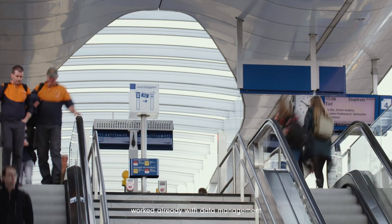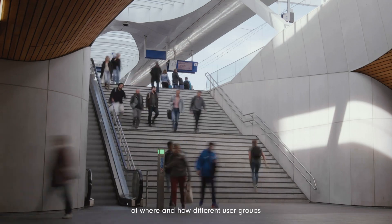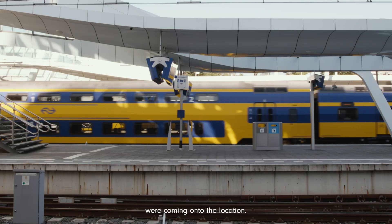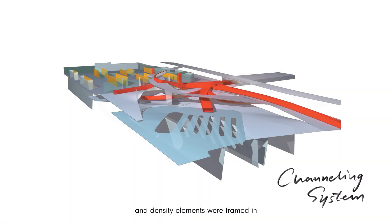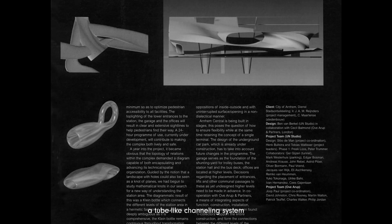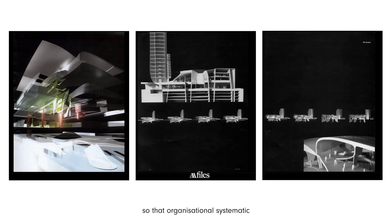The next project was the Arnhem train station, where for the first time we worked with data management — looking at where and how different user groups were coming onto the locations. We called it the channeling system, so that the visual and density elements were framed in a tube-like channeling system, so that organizational, systematic approaches towards design can help you find an articulation of a shape you'd like to introduce in a building.